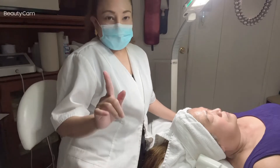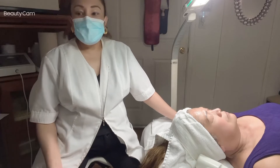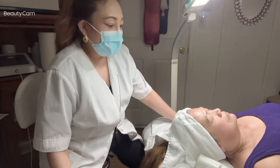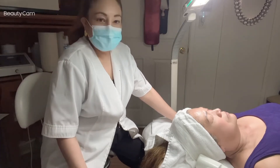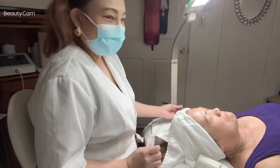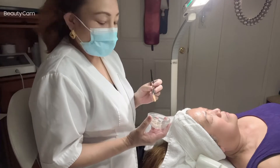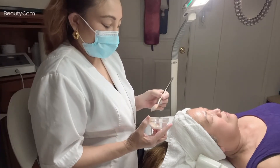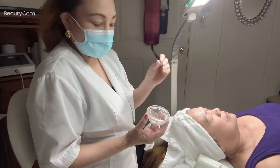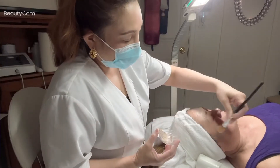Hi everyone, welcome back to my YouTube channel, Leia Timeless Beauty Cares. Another day, another vlog — another day in my paradise here in my treatment room with my beautiful model Rose Dahlia, my model of the month. Today I'm going to do a different facial treatment called deep pore cleansing with hydration facial.